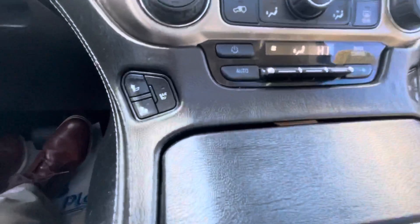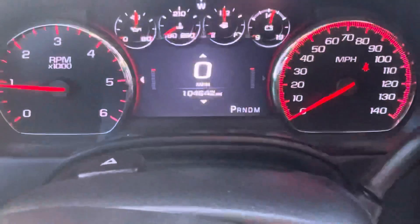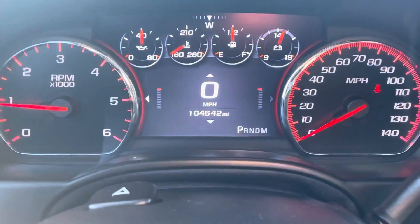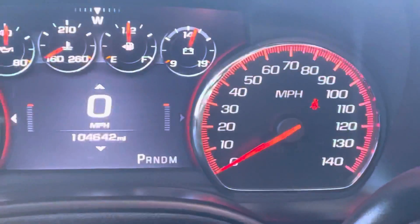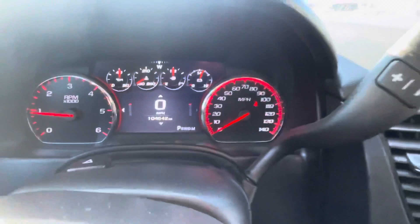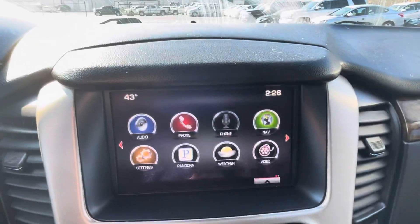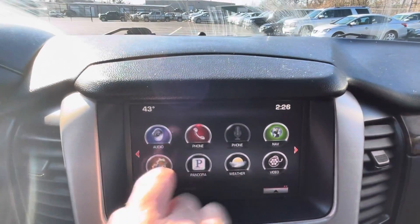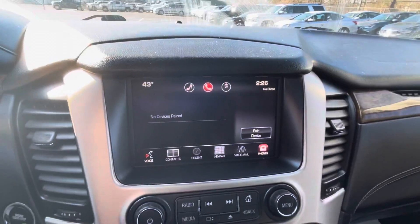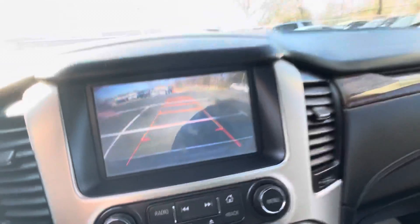We'll start the vehicle up for you as well and check out some of the technology. Of course you're going to see the heated and cooled seats there. Take a look at the mileage: 104,642. No warning lights, no check engine lights, no issues there. Navigation and touch screen controls look good.